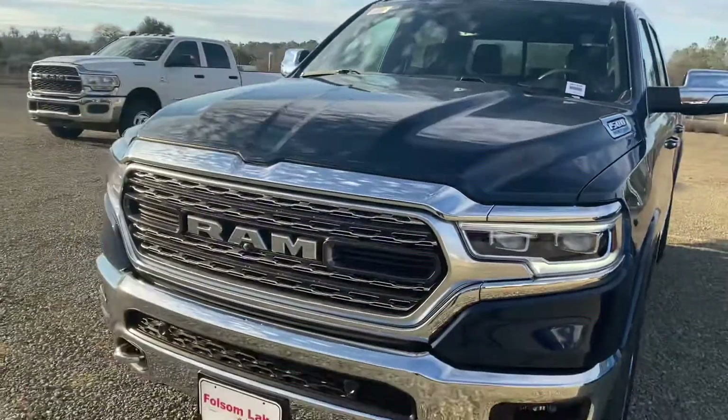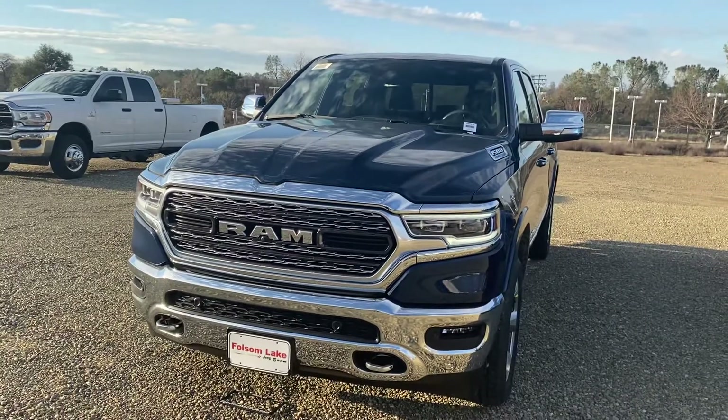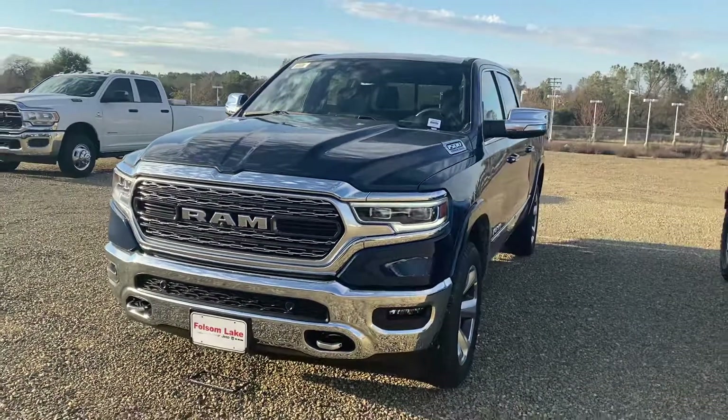Come on down, take a look at it, and take it for a test drive. Call us at 916-355-9999 — Folsom Lake Chrysler Dodge Jeep and Ram, home of the car dog.